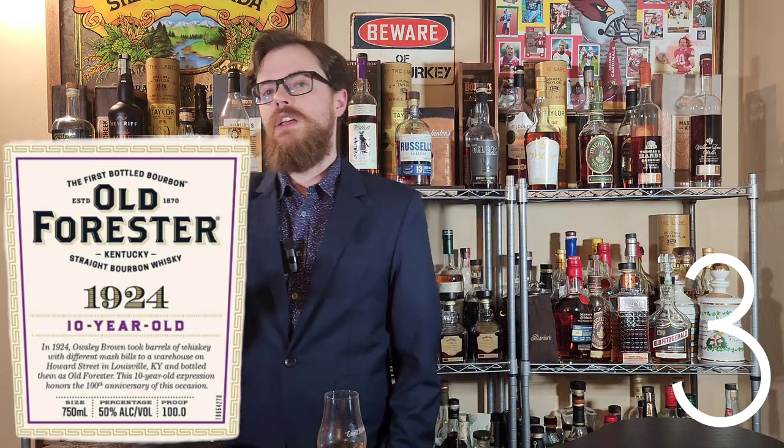Old Forester 10-Year — this is going to be 1924, the name of the release. I like Old Forester at an older age. A lot of the Old Forester stuff you see is a very young age, so getting it at 10 years, I'm excited. If it's anywhere as good as the Jack Daniel's 10, we're in for some good whiskey.